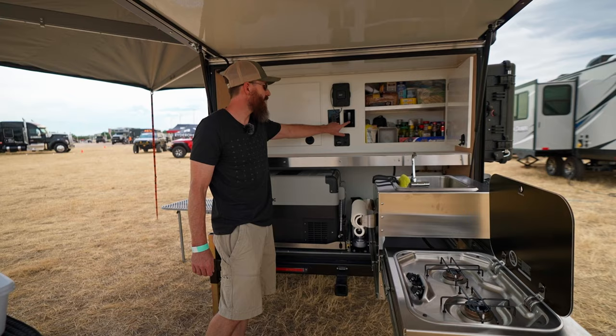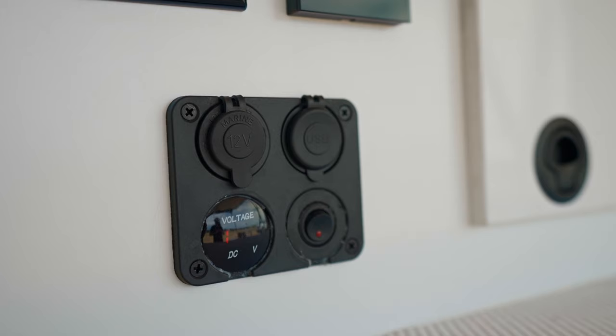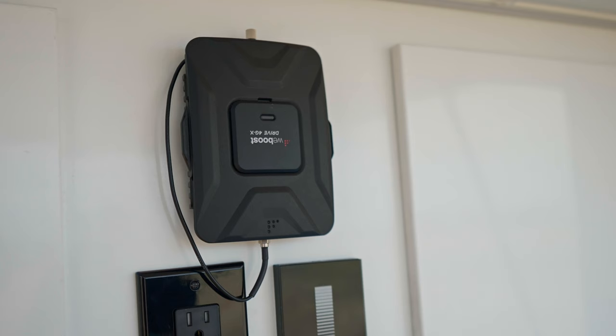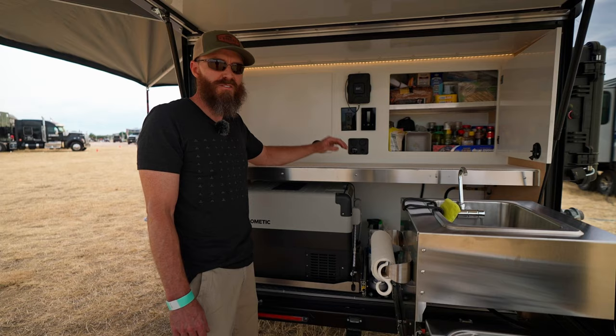It's got LED lighting on the back as well as on the inside — super efficient. We've got a voltmeter, charging ports, and 120-volt in case we're hooked up to shore power. We also added a WeBoost cell booster so when we're way out in the boonies and don't have good cell service, we can still work remotely.